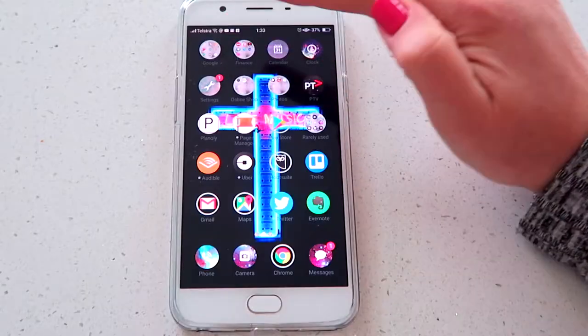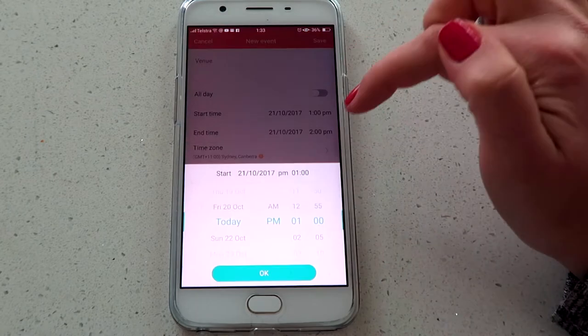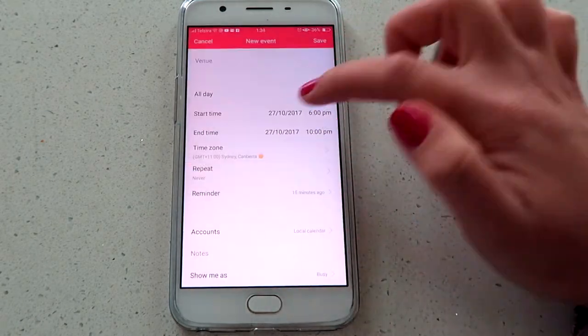The first app I want to talk about is — drum roll please — Google Calendar. It's hard enough to coordinate five individuals, let alone five musicians who may not be the most organized of individuals. Each band member can record when they're not available in the Google Calendar and then share it with all their bandmates, so whoever is in charge of booking the shows can see which dates they need to work around.